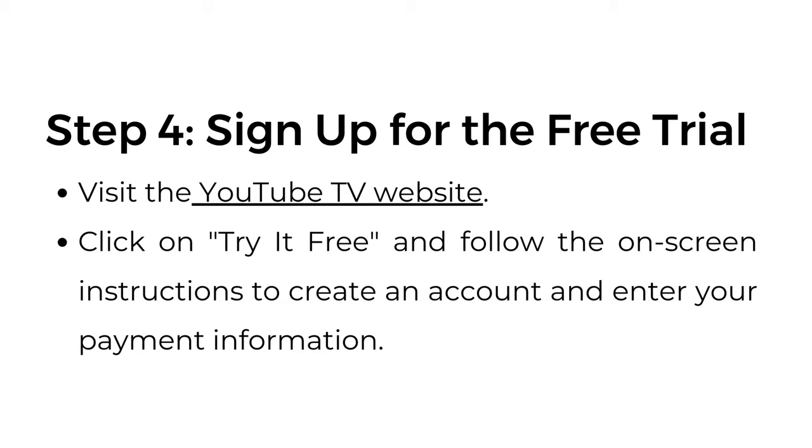Step number four: sign up for the free trial. Visit the YouTube TV website, click on "Try it free," and follow the on-screen instructions to create an account and enter your payment information.